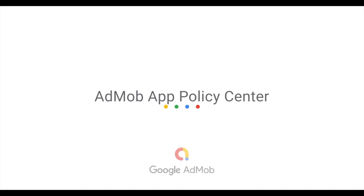Today, I want to talk to you about our AdMob Policy Center. In order to increase transparency and to remove any confusion about the appeals process or how to fix a policy violation, we've developed a dedicated home to help publishers understand their current policy issues.